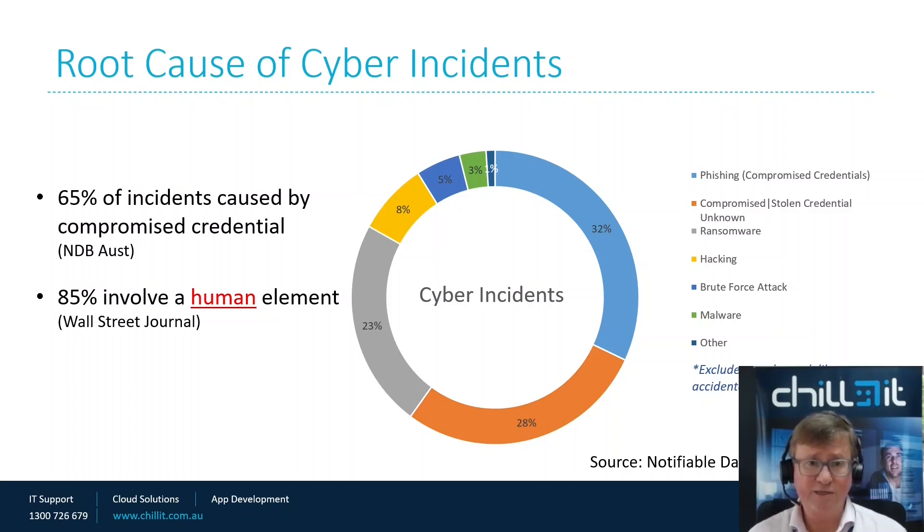Ransomware is very substantial — almost one in four, so 23%. That's where they get into your systems and basically hijack them so you can't access your data or information. They don't necessarily steal anything directly, but they hold you to ransom, requiring a payout to get access to your data back. That's obviously quite a challenging and frustrating experience.